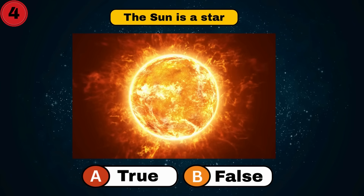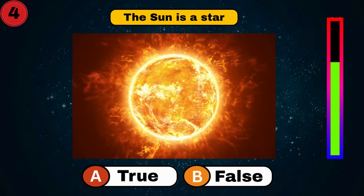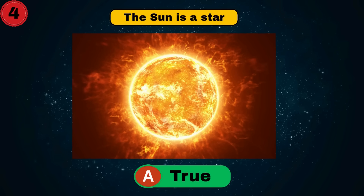The sun is a star. Is it true or false? It's true.